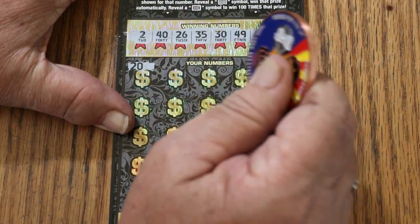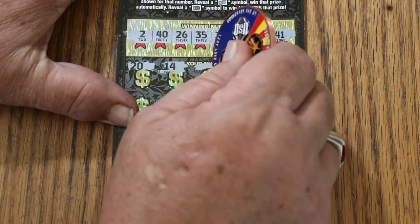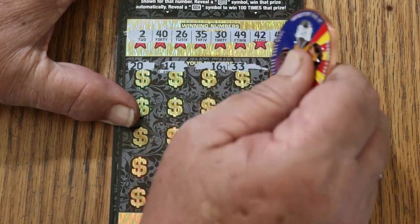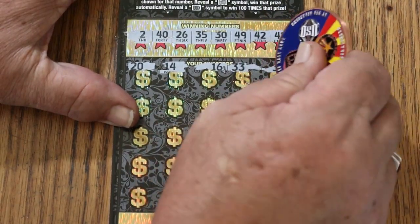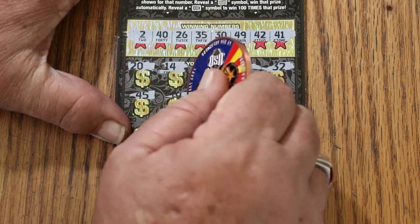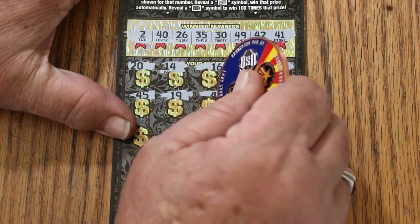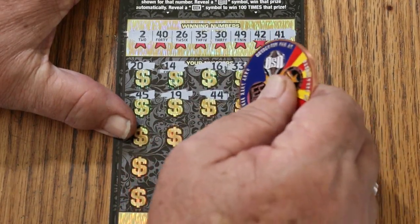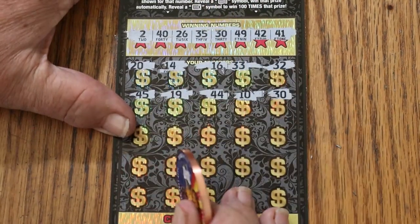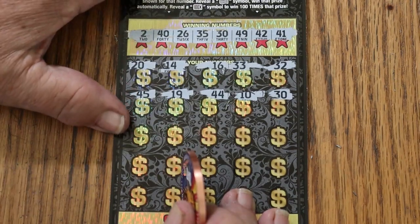Scratching: 20, 14, 16, 33, 32, 45, 19, 44, 10, 30 — we got a win! And we got back-to-back. Perfect session! God, it's been a while since that's happened.